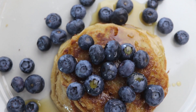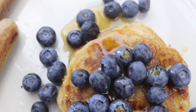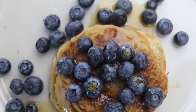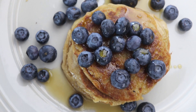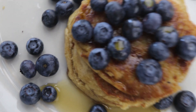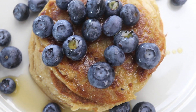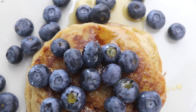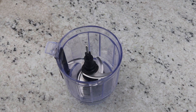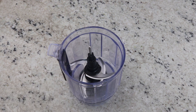For breakfast, I wanted to make some protein pancakes — pancakes that are high in protein. I wanted to make ones that don't contain white flour so that they are healthier, and of course we're going to add some additional protein. I think I have the perfect recipe. This is super easy. All you need is a blender or a food processor, and we are going to add in all of the ingredients together.